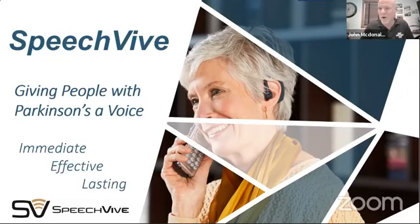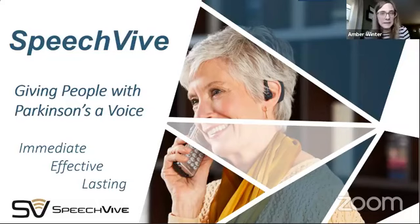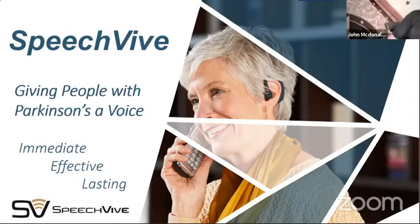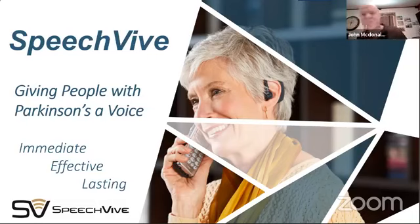Good afternoon, and thank you for having me. My name is John McDonald, and I'm here to give you a presentation on SpeechVive, which is a new FDA-approved, Medicare-covered device that will help people with Parkinson's who have issues in projecting their voice.